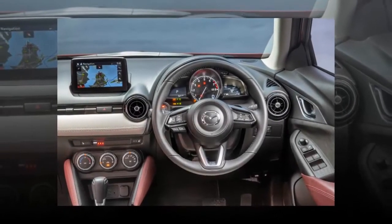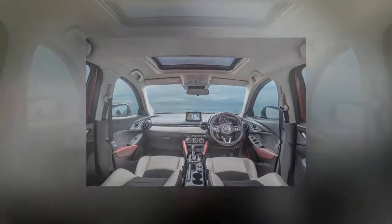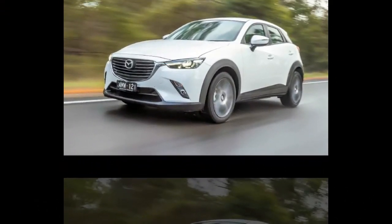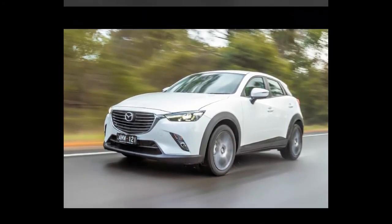The CX-3's appealing styling and easy-to-drive feeling will continue to fuel its success. For small families there isn't the space required to haul gear unless you're a Tetris master, but if you don't need the space, the CX-3 provides a good level of safety from the base spec and has a well-sorted interior.